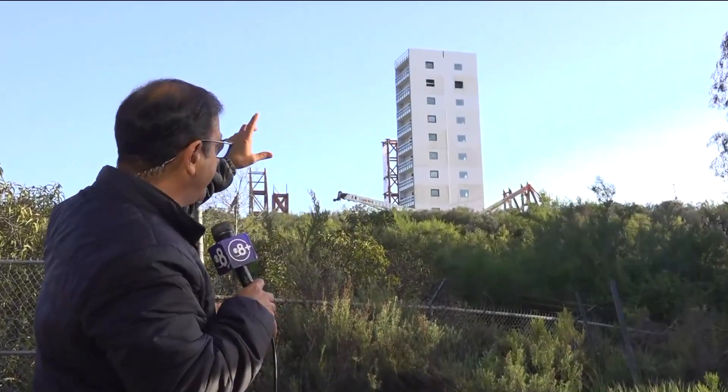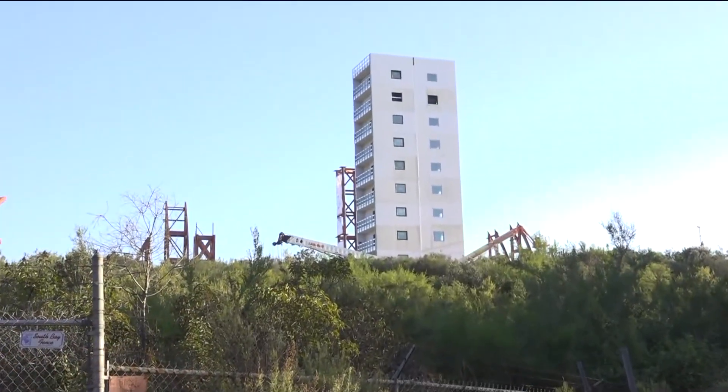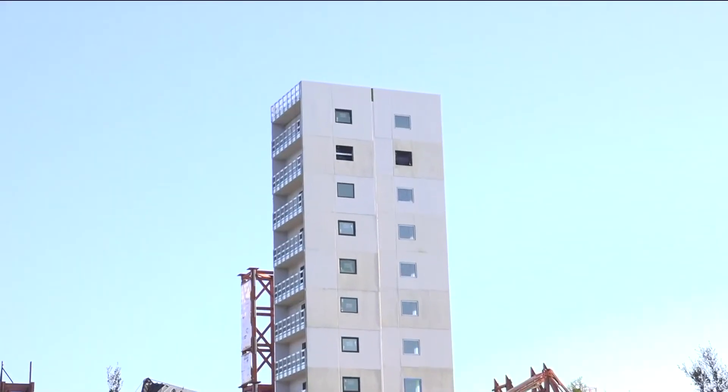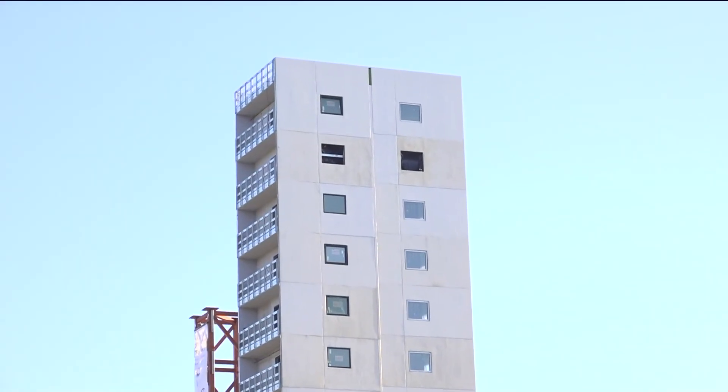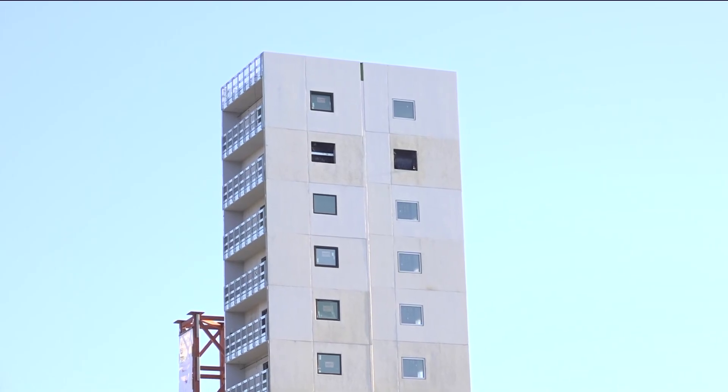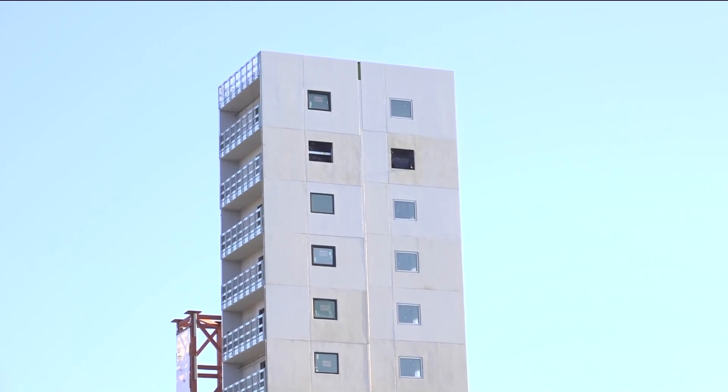Over my shoulder, you can't help but notice they are building this 10-story steel structure. They still have some windows to put in and some other work to do, but once they get it completed, they're going to use it to have multiple simulated earthquakes on it. This is the second tall building that they're going to be testing.